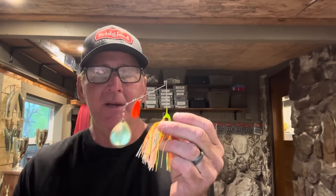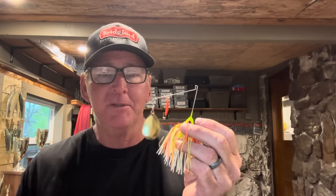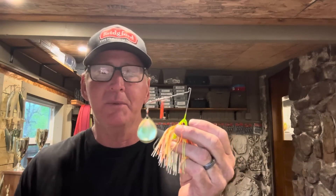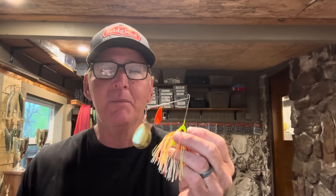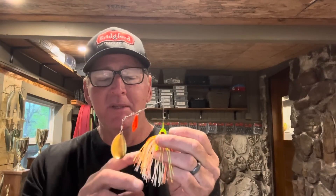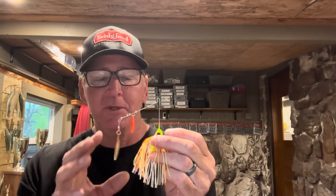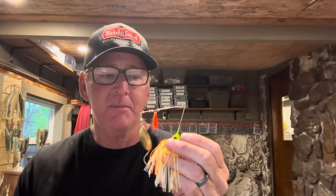The second one is a big three-quarter ounce spinnerbait. These are really good, just like the lipless crankbait, in the pre-spawn, but once that water temperature starts getting around 60 degrees, big spinnerbaits just don't catch much. Spinnerbaits are still highly effective in May, but normally I'm going to go with a three-eighths or half-ounce model with smaller blades. These big three-quarter ounce spinnerbaits with larger Colorados and larger willow leaves — I just don't catch much on them.